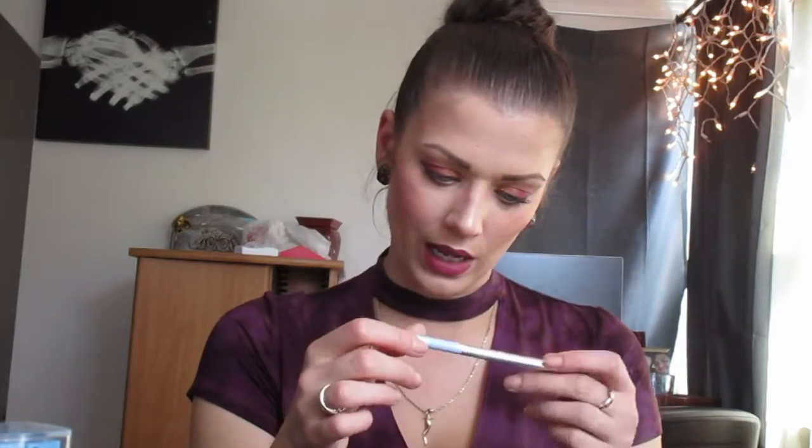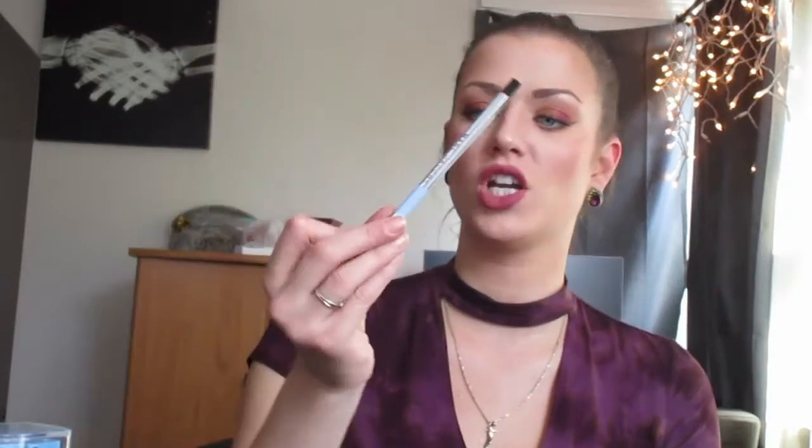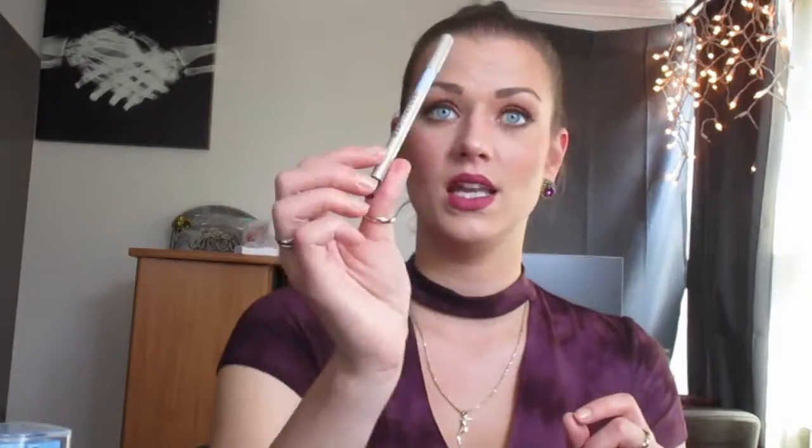I've probably mentioned this already but I am obsessed and I want to get all the colors — the Marc Jacobs Highliner Matte Gel Eye Crayon. I'm obsessed. Mine is in Deja Blue. I want to wear this all the time even when the eye look doesn't call for it. It goes on your waterline amazingly, it stays. Not a lot of liners stay on my waterline or even apply to it — this one does. I never wanted to pay $25 for an eyeliner but here we are.